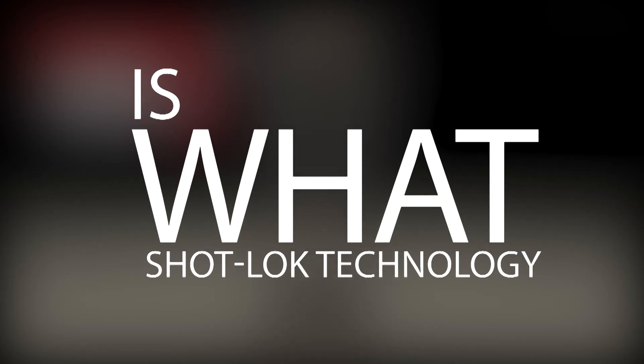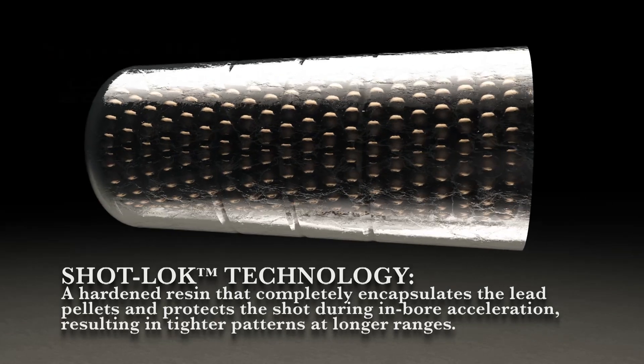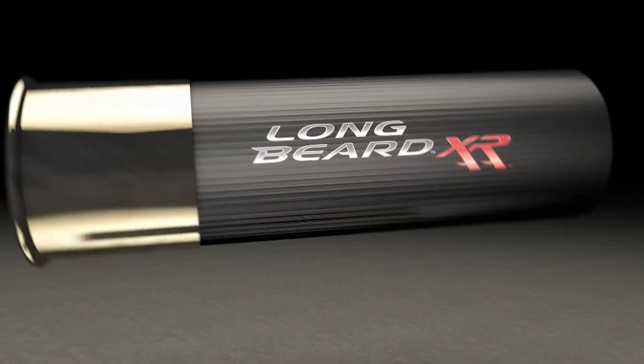What is shot lock technology? Longbeard XR includes shot lock technology — a hardened resin that completely encapsulates the lead pellets. Shot lock actually eliminates air space around the pellets, preventing movement, which ultimately leads to virtually no pellet deformation.